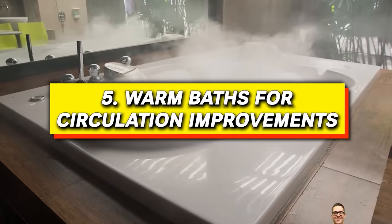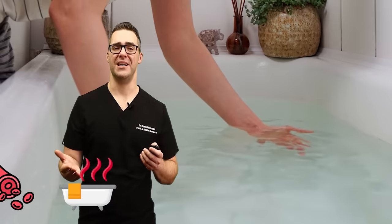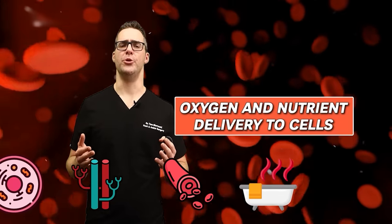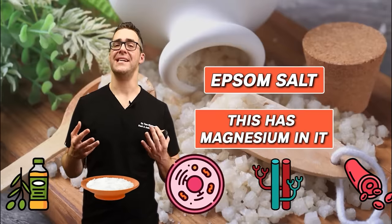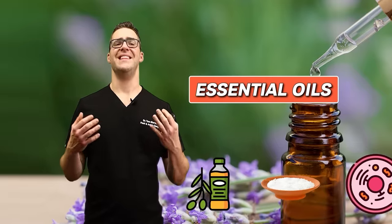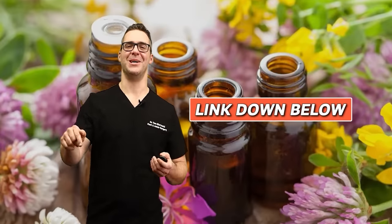Number five: warm baths for circulation improvement. Warm baths are shown to expand blood vessels, enhancing circulation. This facilitates oxygen and nutrient delivery to cells. I personally love Epsom salts — they contain magnesium, which is so heart healthy. You can also use essential oils to enhance your relaxation.